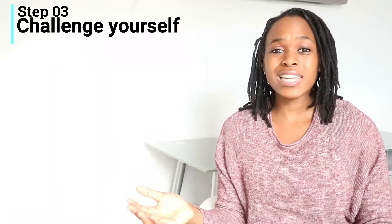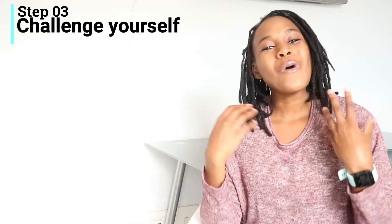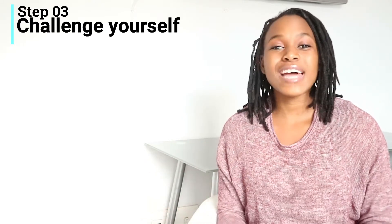Challenging yourself means doing activities of daily living or endurance-type activities without struggling to breathe, and using your air more efficiently so that you can do better. Let's look more into those three factors and get started.